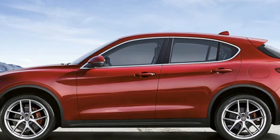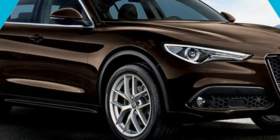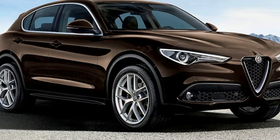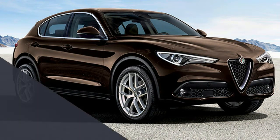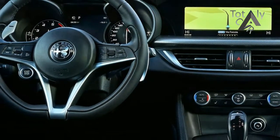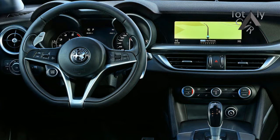The diesel engine is available in three trim levels from launch: Super at £38,490, Speciale at £42,290, and the fully-laden Milano Adizioni, as driven here, at £43,990 — a price second only to that of the range-topping 276bhp petrol turbo sister.